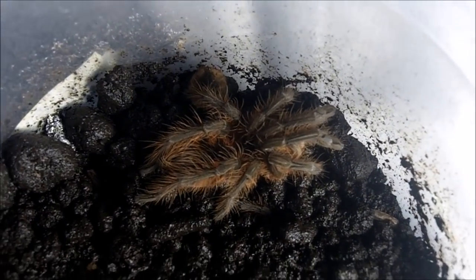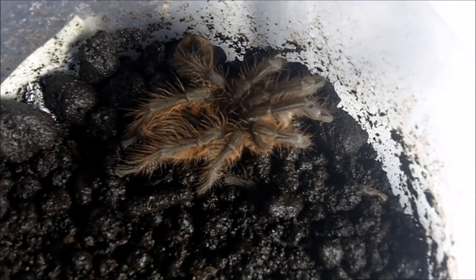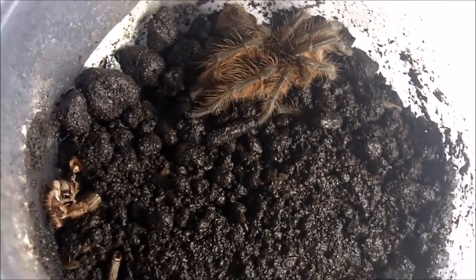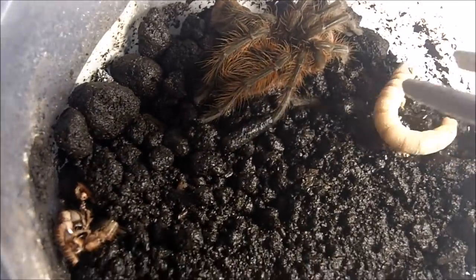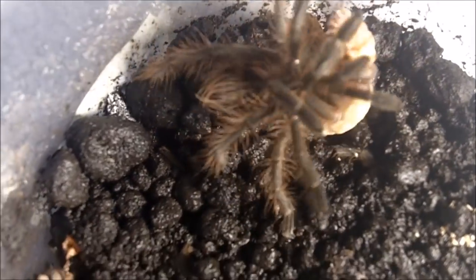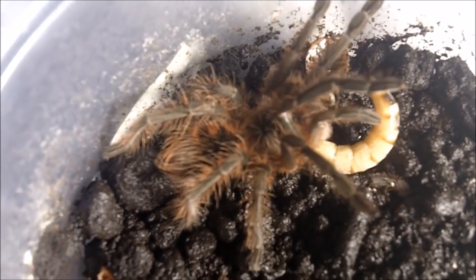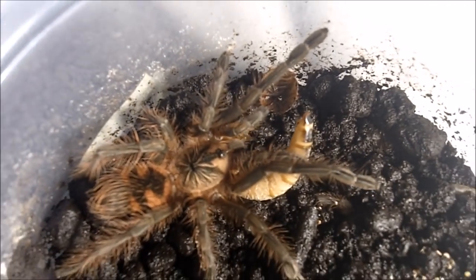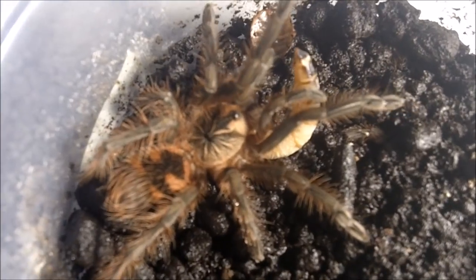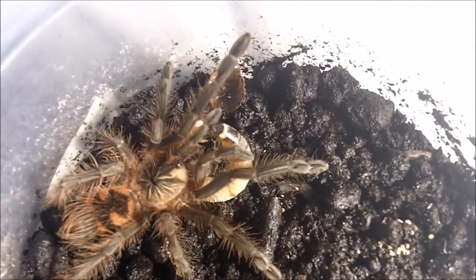Purple Starburst bird eater — this is Pamphobeteus species McCalla. Feisty — that's a feisty eater. Nice Christmas tree pattern on the abdomen, which unfortunately goes away with age.